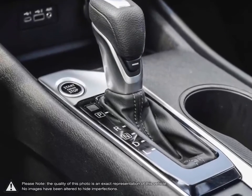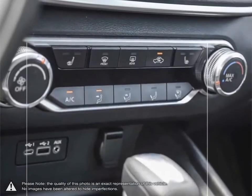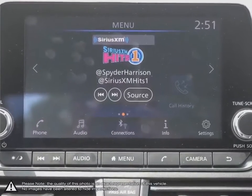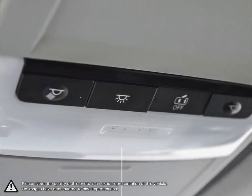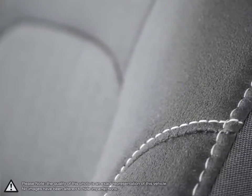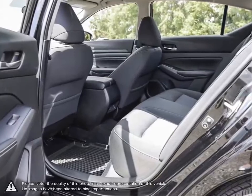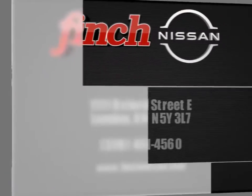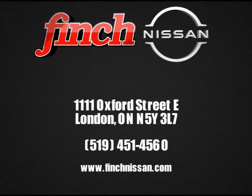The Finch family have been serving customers in southwestern Ontario for over 30 years, striving to deliver the best customer service that Londoners can find at any dealership, anywhere. It is our promise that we will continue to uphold this outstanding tradition each and every time you step into our dealership. Please stop by and check out our inventory and schedule your test drive today at Finch Nissan!